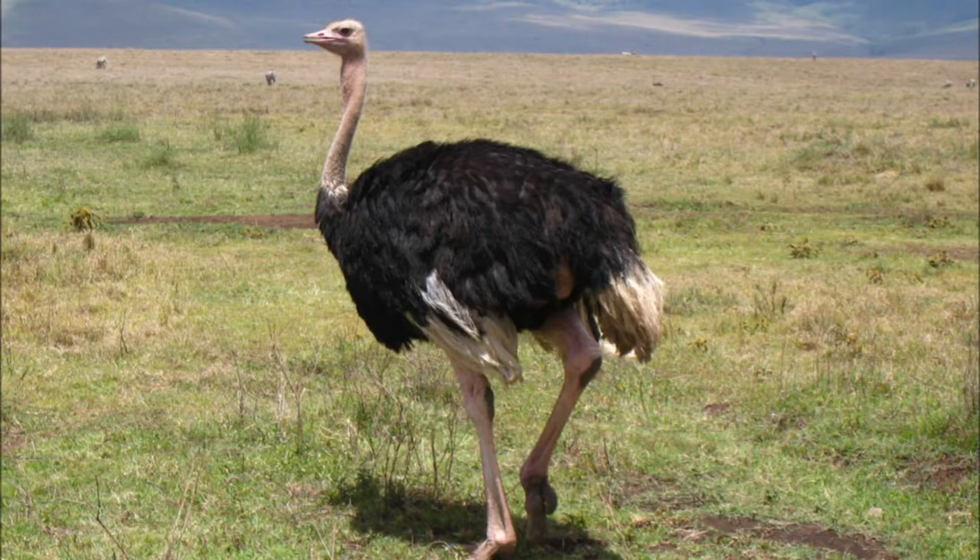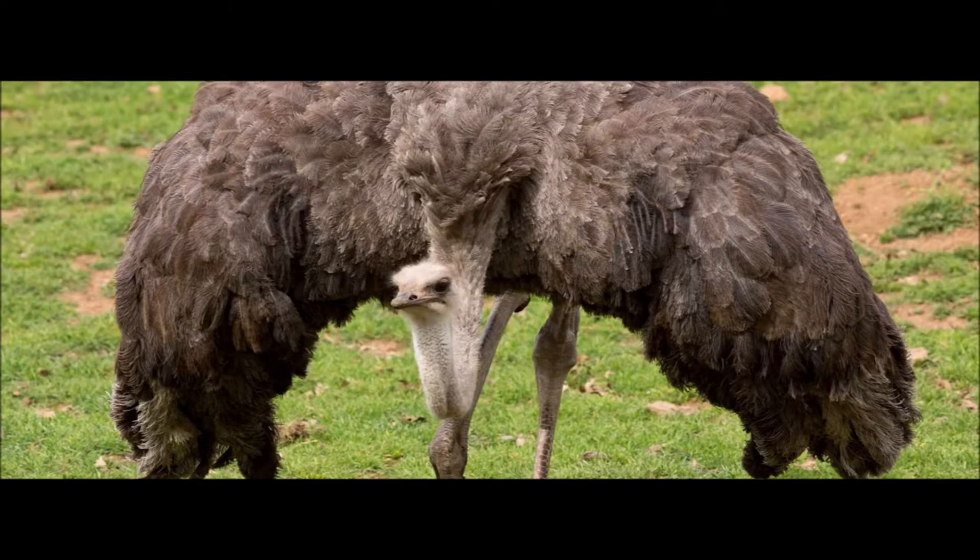The ostrich is very adaptable and thrives under extreme conditions. The feathers are excellent insulators, minimizing heat gain from direct solar radiation as well as reducing heat loss during cold desert nights.